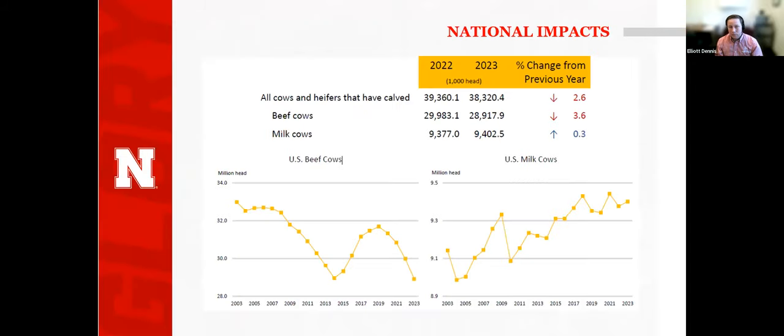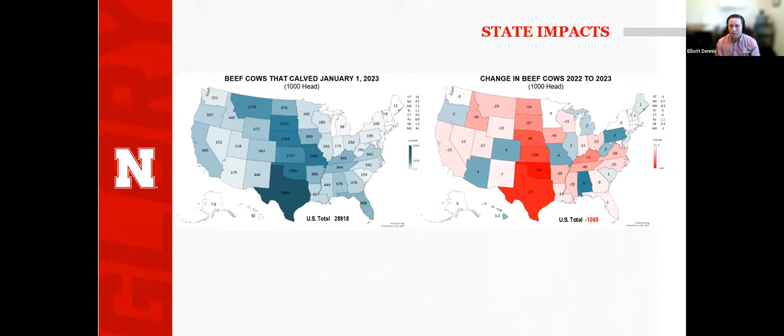Looking at total cows — a composition of beef and milk cows — we were down about three-and-a-half percent on beef cows and basically flat on milk cows. We are basically at the total number of beef cows we had in 2014. The question being kicked around now is: going into 2023, are we going to start the rebuilding phase, or are we going to continue to liquidate? NASS provides a national estimate but also provides state-level impacts within the report, so we can compare Nebraska to California, for example.